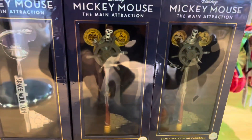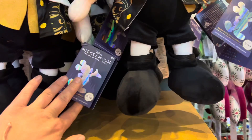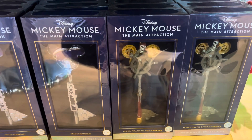They've got Space Mountain, Pirates of the Caribbean. I like this Mickey. Series 2 out of 12 — does it say here? They're doing Space Mountain and It's a Small World as well.